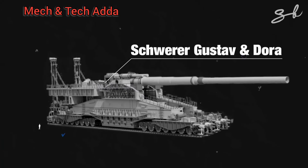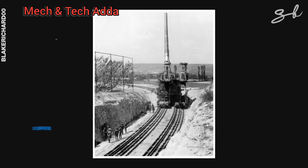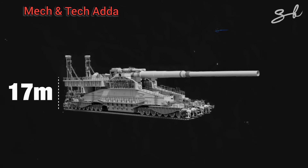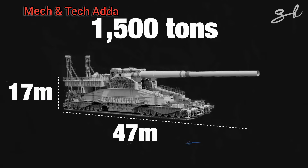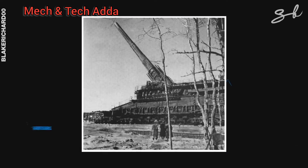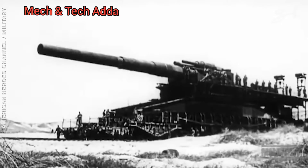Next is Schwerer Gustav and Dora. Gustav and Dora were built by Germany and were actually the largest caliber rifled weapons ever used in combat. They were 17 meters tall, 47 meters long, and weighed nearly 1,500 tons each. But they had one flaw — they were too big. Maneuvering them to different locations was a huge challenge since they could only travel by rail.